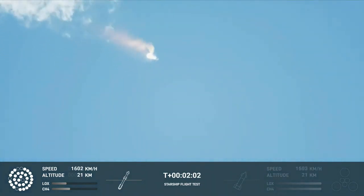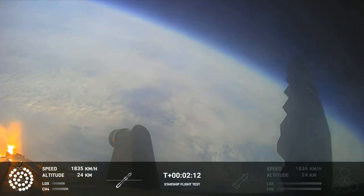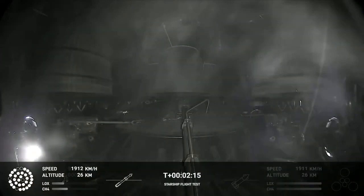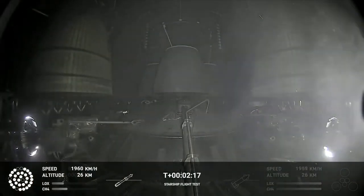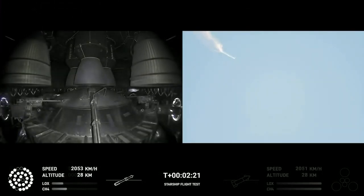When Starship separates, we light up six engines in a staggered sequence. If all goes well, those six engines will burn for almost six and a half minutes. On-board view from Starship. And there are views of the Raptor engines on the second stage as we prepare for stage separation.